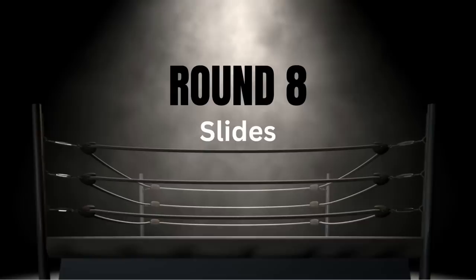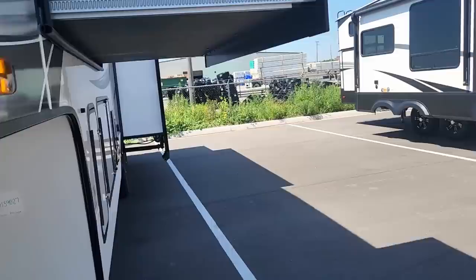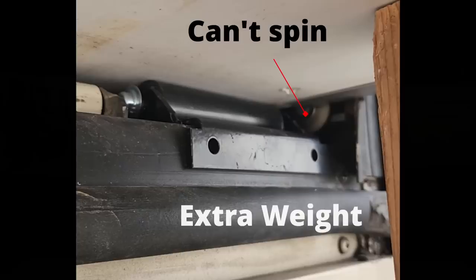The next category is slide systems. For Grand Design, both the Reflection and the Solitude use a Schwintech slide mechanism in the bedroom slide — I give them 6 out of 10. It's a mediocre slide system; probably avoid it, but not the end of the world. A bonus tip: if you're looking at an RV with a Schwintech and you can spin the V-shaped roller with your finger, that's good. If you can't spin it, there may be excessive weight on the rollers indicating incorrect installation — go look at a different unit.